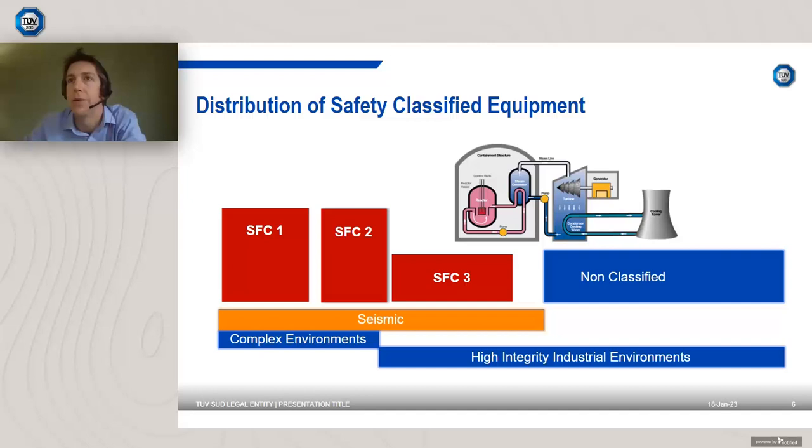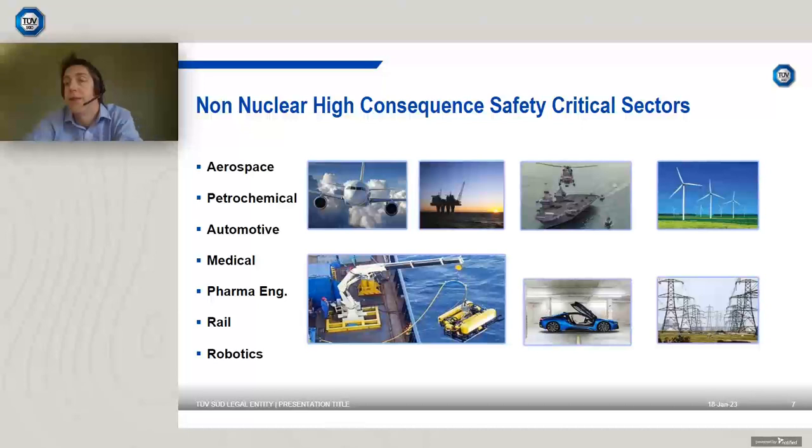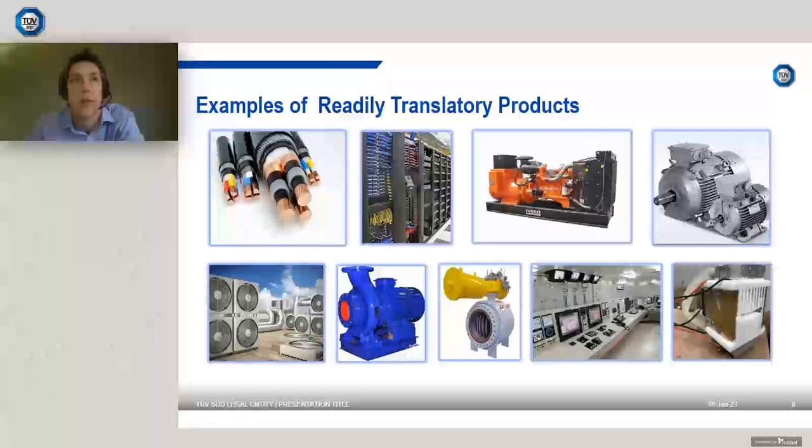What sectors could transition into nuclear? Sectors with a comparable focus on reliability and integrity — such as green energy, offshore energy, aerospace, oil and gas, medical, and rail — may contain translatable equipment suitable for nuclear applications. The focus on safety and reliability is not specific to the nuclear sector. TÜV SÜD's experience straddles many sectors, and numerous other sectors have comparable products and focus that could serve the nuclear market.